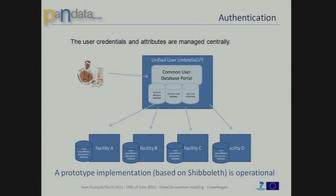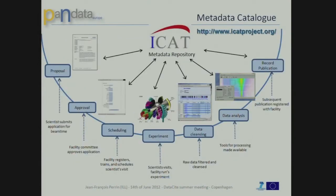On the authentication: if we want to present federated access to the data, all the facilities participating need to identify and authenticate users the same way. This is a central database and we use Shibboleth for the authentication of the users. The prototype is operational. ICAT — Michael talked about that — this is the federated data catalog we will use. Each facility will have its own data catalog, and through web services, using one of the catalogs you can search the data across all facilities.